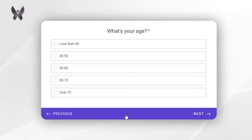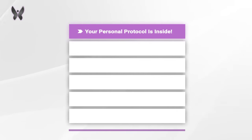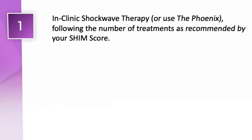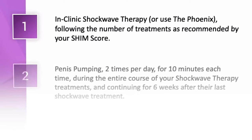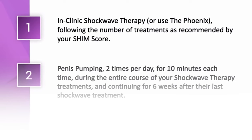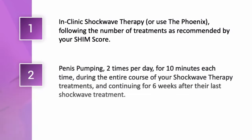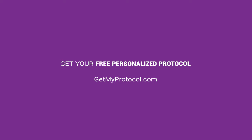If you'd like to skip ahead and get your own personalized program, go to getmyprotocol.com. The minimum protocol — the absolute minimum our patients need to reverse their Peyronie's disease — includes in-clinic shockwave therapy or using the Phoenix, following the number of treatments recommended by your SHIM score, plus penis pumping twice a day for 10 minutes each time during the entire course of shockwave therapy, continuing for an additional six weeks after your last treatment. For a personalized treatment plan, go to getmyprotocol.com. We've left clinical studies on the topics discussed in the description.